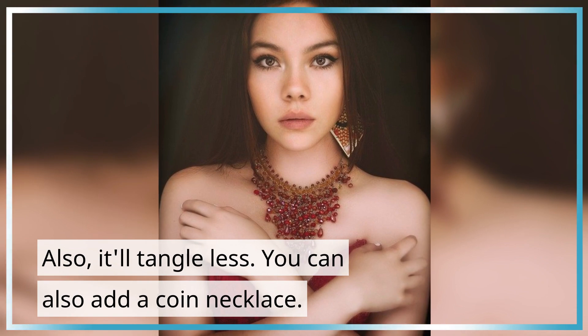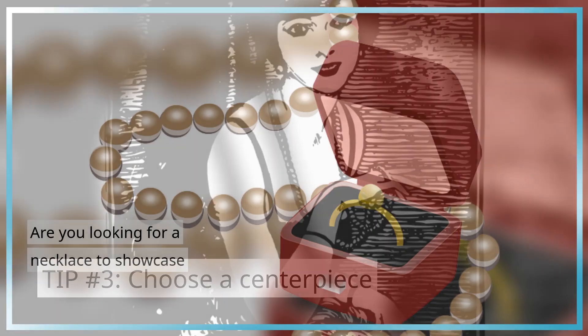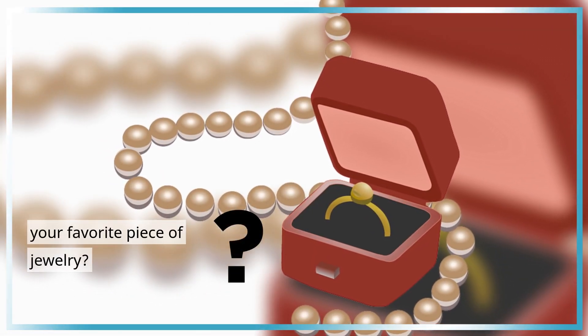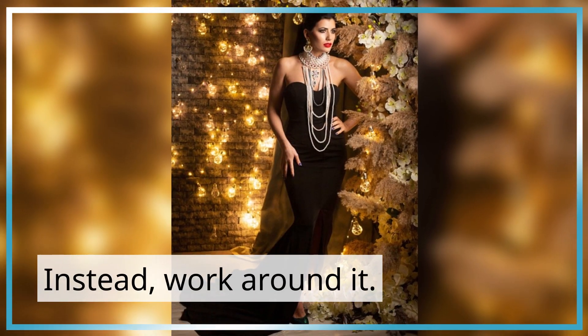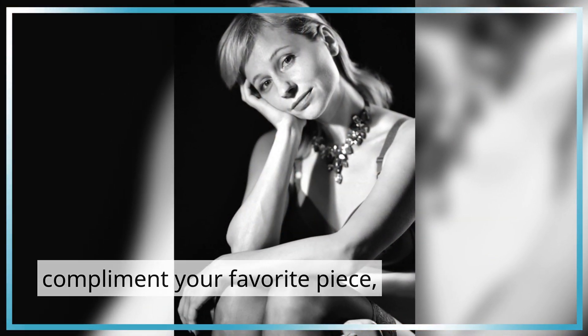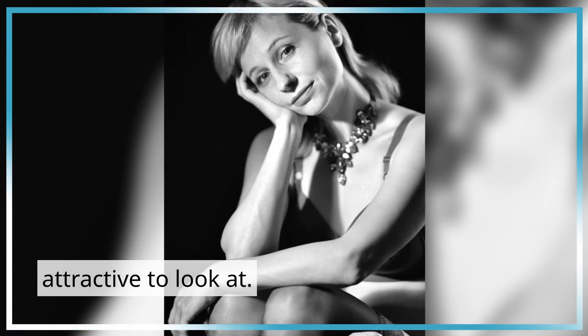You can also add a coin necklace. Tip Number 3: Choose a Centerpiece. Are you looking for a necklace to showcase your favorite piece of jewelry? Don't make your favorite necklace the main focus on its own — instead, work around it. When surrounded with pieces that complement your favorite piece, your most prized piece will be a lot more attractive to look at.